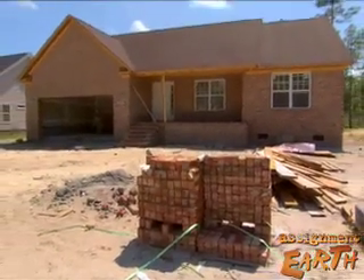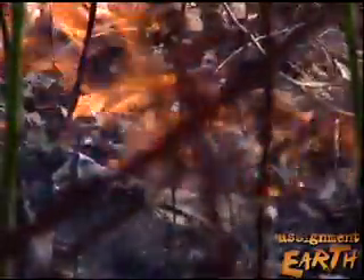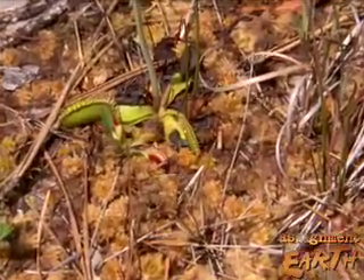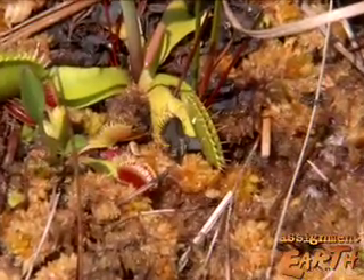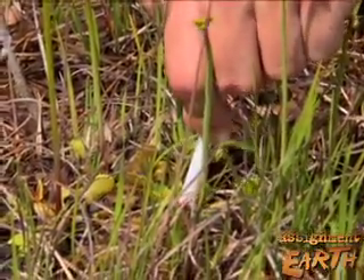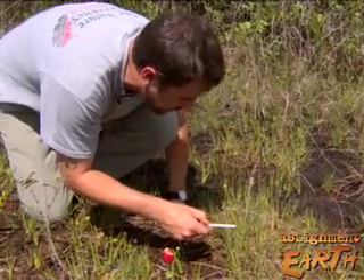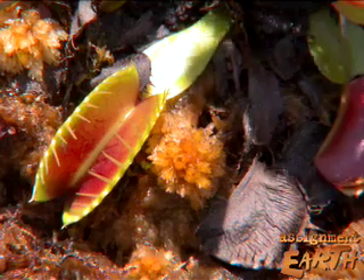Flytraps are also threatened by development that destroys their habitat, and by the suppression of occasional wildfires that were once a natural part of the ecology here. These are very small plants that grow very close to the ground. They require the natural fire regime to keep an open forest floor so that they can flourish. The Nature Conservancy continues its efforts to acquire and protect natural habitat for Venus flytraps, a remarkable species found nowhere else on the planet.